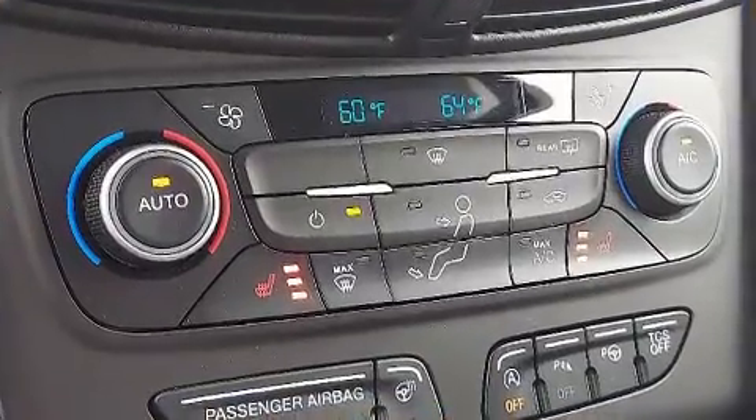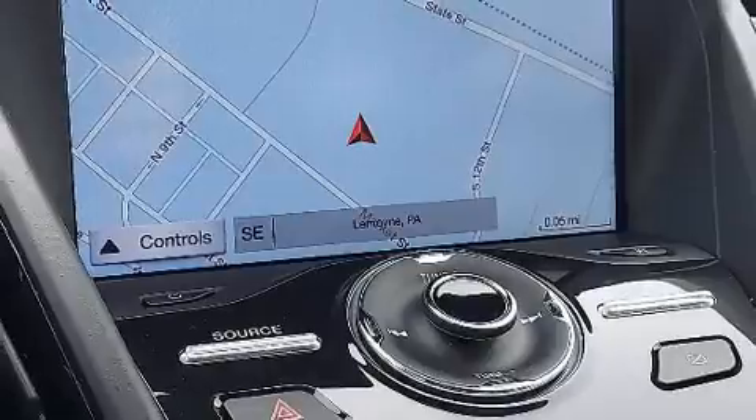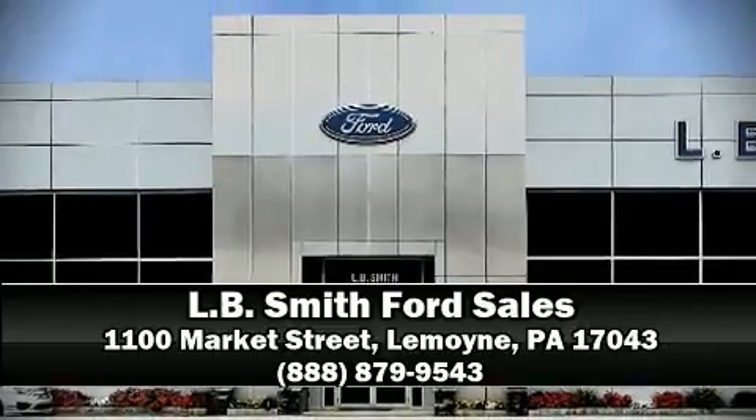This vehicle has achieved certified pre-owned status by passing Ford's rigorous certification process. Our team is professional and we offer a no-pressure environment — stop in and take a test drive.